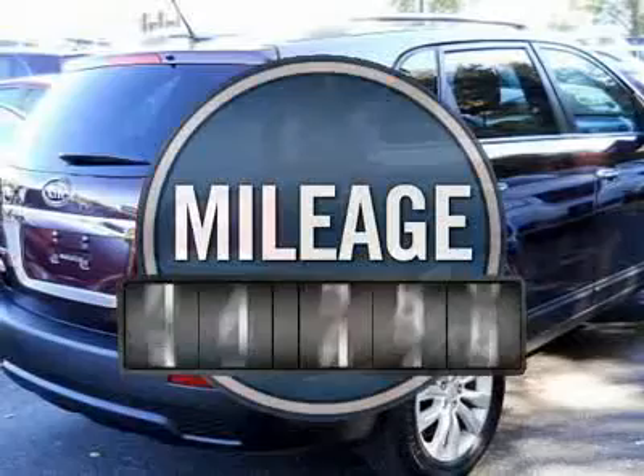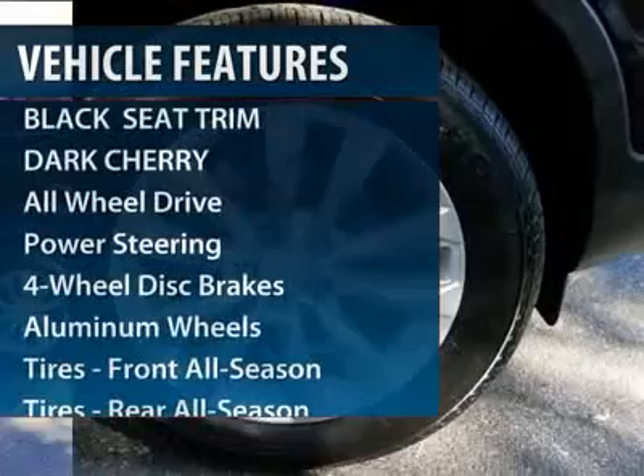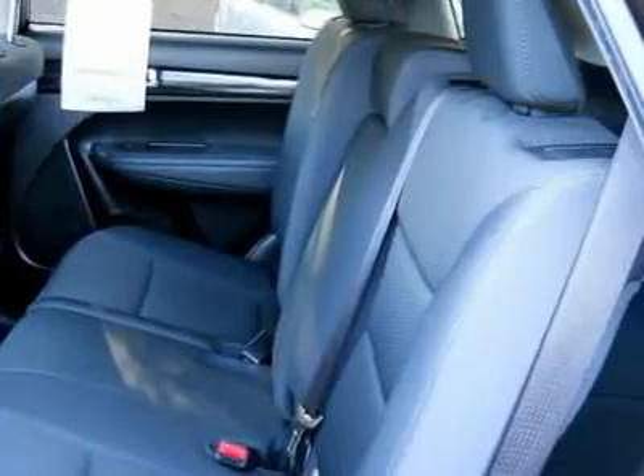This vehicle has less than 30,000 miles. Here are some of this vehicle's great options: steering wheel audio controls, traction control, stability control, all-wheel drive, four-wheel ABS.